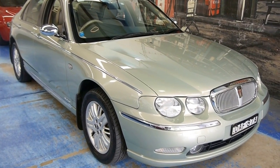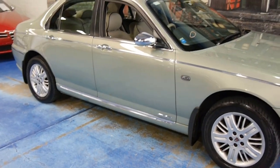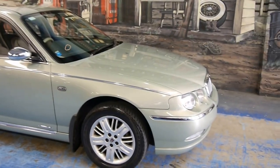Hello viewers, another Old Timer Centre video. A very unique and rare car — at the moment the best example for sale with the lowest kilometres in the country. It's a Rover 75.